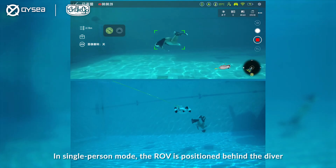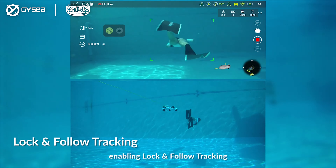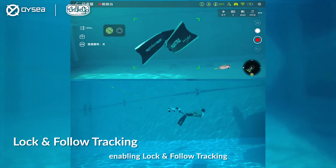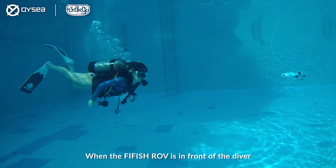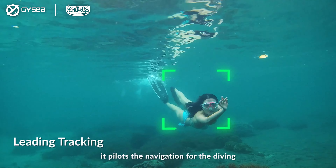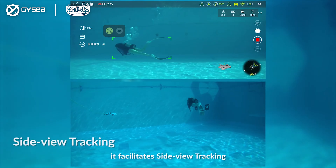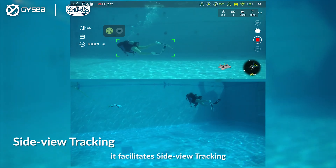In single-person mode, the ROV is positioned behind the diver, enabling log and photo tracking. When the Firefish ROV is in front of the diver, it pilots the navigation for the diving. When the Firefish ROV is on the side of the diver, it facilitates side-view tracking.